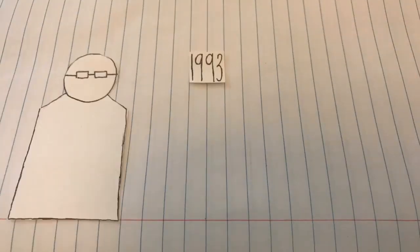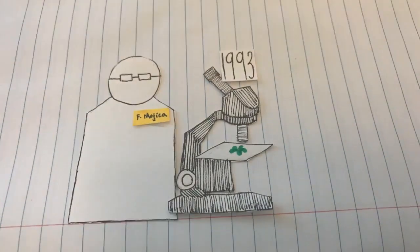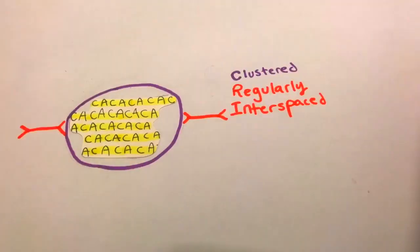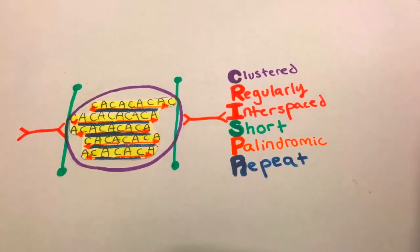Back in 1993, a Spanish microbiologist named Francisco Mahiga discovered something very odd in the genetic code of a bacteria. He noticed that, amidst all the usual genetic code, there was a small section that repeated over and over again. So there you have it: clustered, regularly interspaced, short, palindromic repeat — or CRISPR.